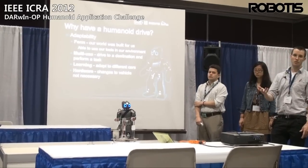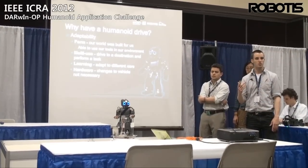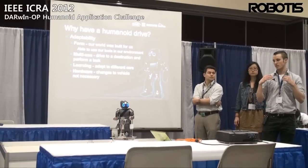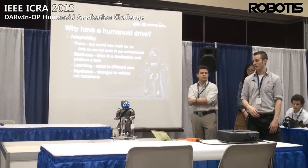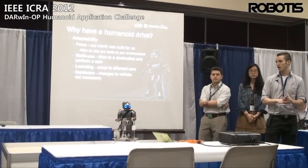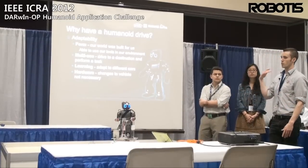So why have a humanoid drive? Why not just go with an autonomous car? We think that having a humanoid drive really opens up a lot of doors, in that you don't have a specific car completely tuned for one environment. With the humanoid, it's more adaptable. It opens up avenues such as having learning done by the humanoid rather than just the car itself, and it seems like a much more modular situation.